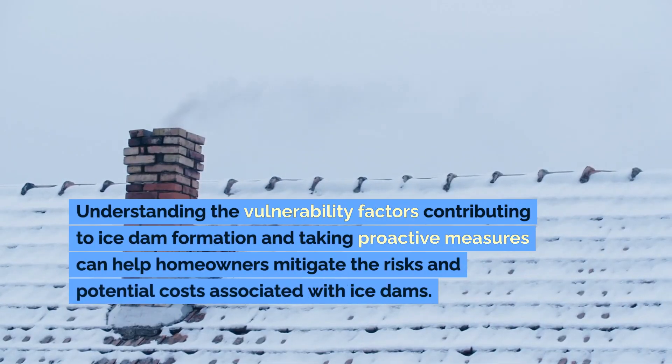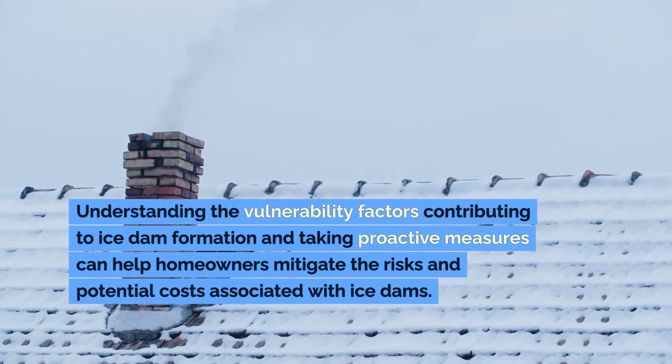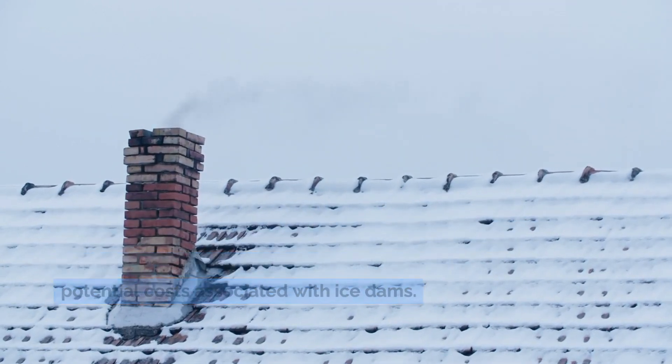Understanding the vulnerability factors contributing to ice dam formation and taking proactive measures can help homeowners mitigate the risks, impacts, and potential costs associated with ice dams.